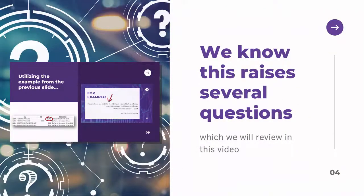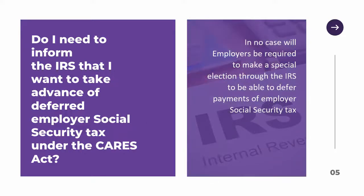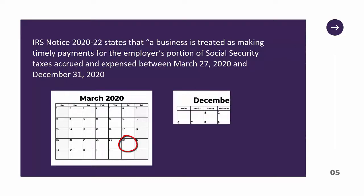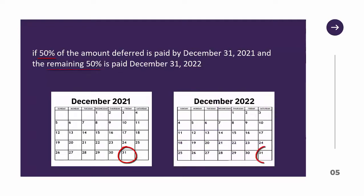We know this raises several questions, which we will review in this video. First, do you need to inform the IRS that you want to take advantage of the deferred employer social security tax under the CARES Act? Employers will not be required to make a special election through the IRS to defer payments. The IRS states that a business is treated as making timely payments for the employer's portion of social security taxes accrued and expensed between March 27, 2020 and December 31, 2020, if 50% of the amount deferred is paid by December 31, 2021 and the remaining 50% is paid by December 31, 2022.